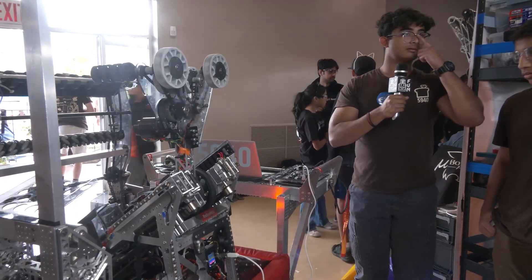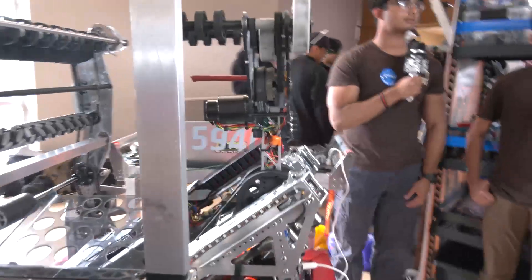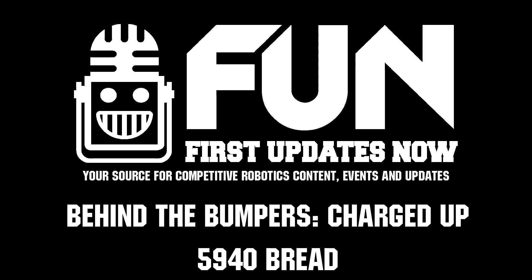Well, in the sea of California teams out there, Brad has really become a powerhouse in California and in FIRST. Thank you so much for telling us more about your team and your robot. Congratulations on a great season — we can't wait to see what you bring to Crescendo. Thanks a lot. Thank you.